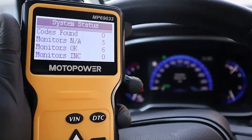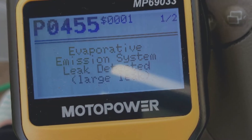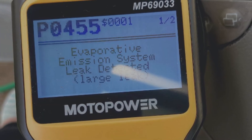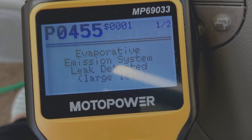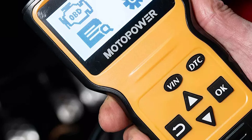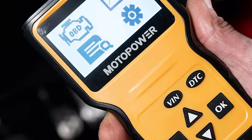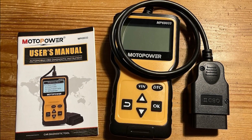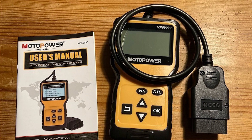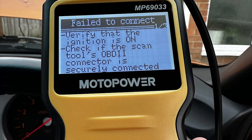Its ability to read and erase trouble codes with clear definitions helps users quickly pinpoint the cause of a check engine light, making it especially handy for DIY repairs or simply avoiding unnecessary trips to the mechanic. The inclusion of features like vehicle info retrieval and real-time monitoring adds serious functionality. With support for nine OBD2 protocols, the MP69033 is compatible with most 1996 and newer vehicles sold in the U.S., Europe, and Asia.